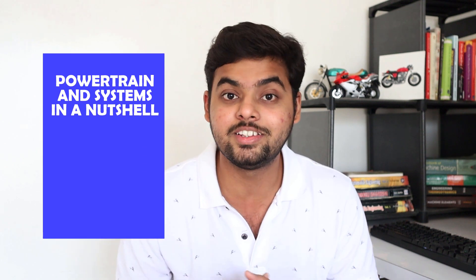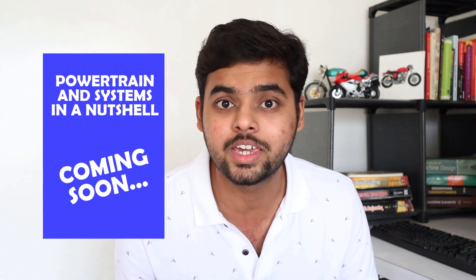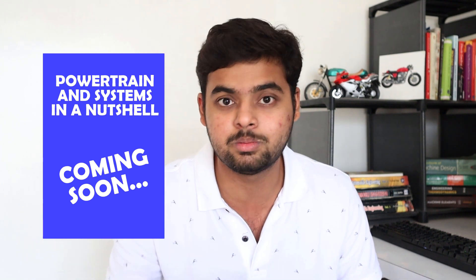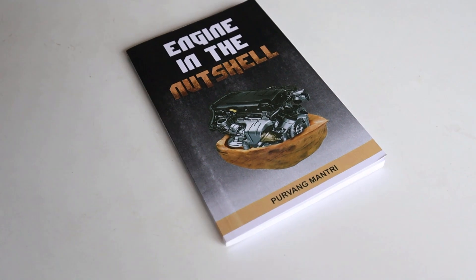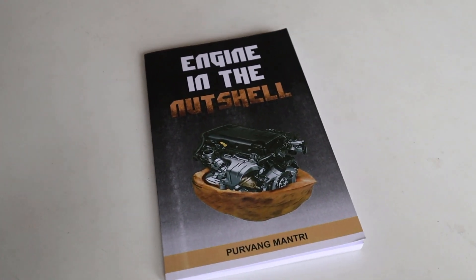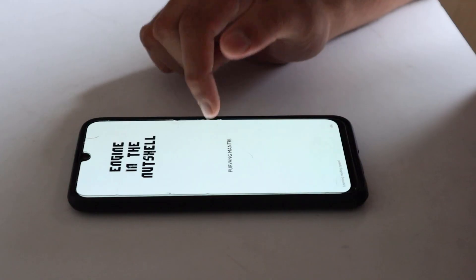I have talked about my new book, 'Power Train and Systems in a Nutshell,' which will be published soon and I will give a link in the description box. Until then, you can read my 'Engine in a Nutshell,' which explains everything in a very easy way. Go ahead and buy my book — the link is in the description box below. Thank you for watching, and I will see you guys next Thursday at 7:30 PM. Peace.